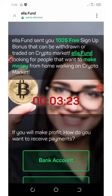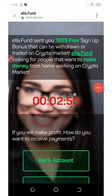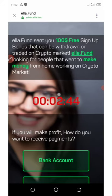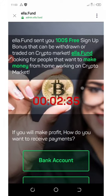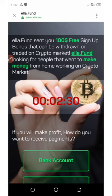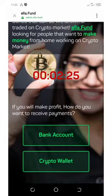All right, my wonderful ladies and gentlemen, I have a quick update. My screen shows a new launch website called Elephant. Elephant is giving out a $300 sign-up bonus which can be traded on the crypto market. Elephant is just looking for people that want to make money from home working on the crypto market.